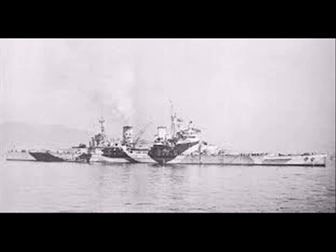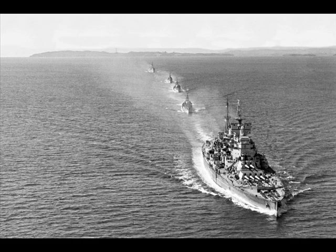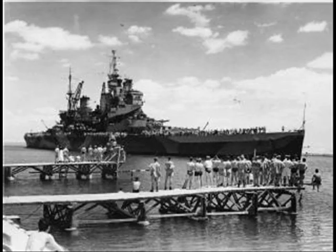HMS Howe is what I imagine a battleship looks like — absolutely an awesome thing, and I can't believe it was in such short active service. Probably a lot of money wasted by the British government.